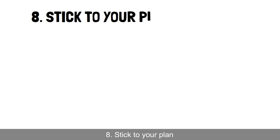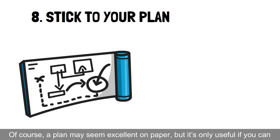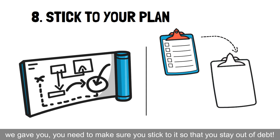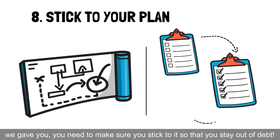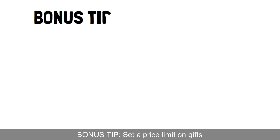8. Stick to your plan. Of course, a plan may seem excellent on paper, but it's only useful if you can execute it. So, after you've made your personalized plan from the steps we gave you, you need to make sure you stick to it so that you can stay out of debt. Then, everyone can celebrate Christmas and you can feel happy knowing you didn't go into debt.